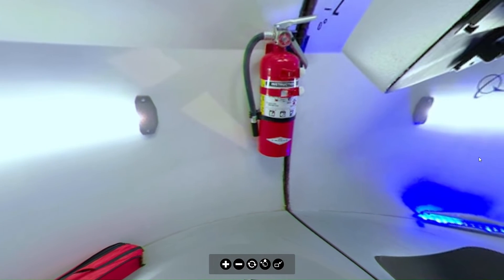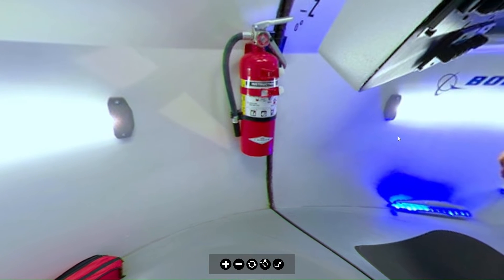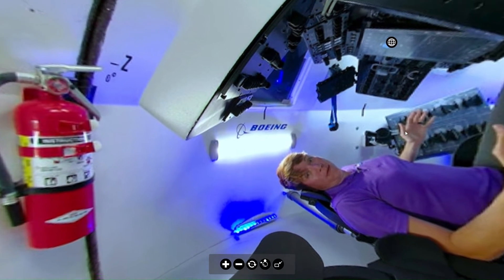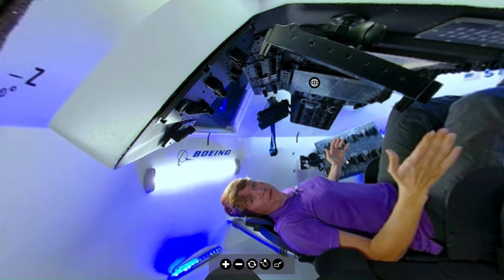They have a fire extinguisher, most likely halon or some kind of chemical — well, actually it wouldn't be halon because that would suck all the air out. Now if you are a Patreon subscriber, we're going to go a little bit more into the tour on the interactive part.